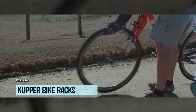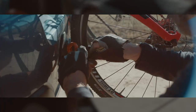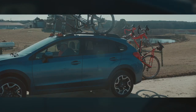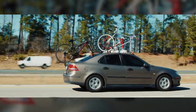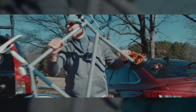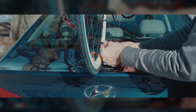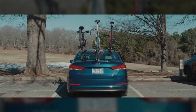Get ready to kiss traditional bike racks goodbye, as the Copper Mounts team has come to save the day with the safest, most wallet-friendly, and easiest-to-install bike carriers in the world. With the power of vacuum locking, this stand can have your trusty two-wheeler securely mounted in under two minutes — ready to embark on any adventure.